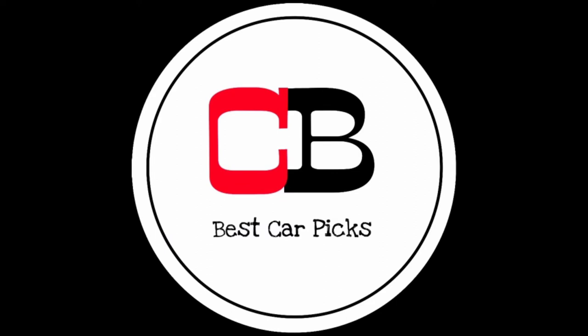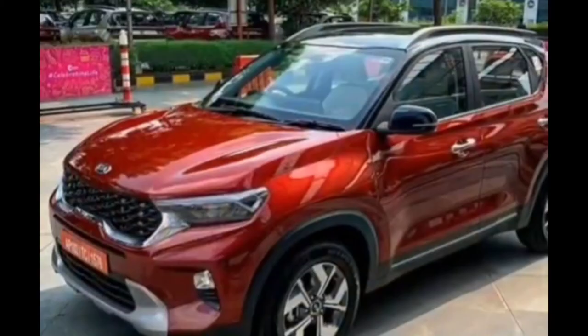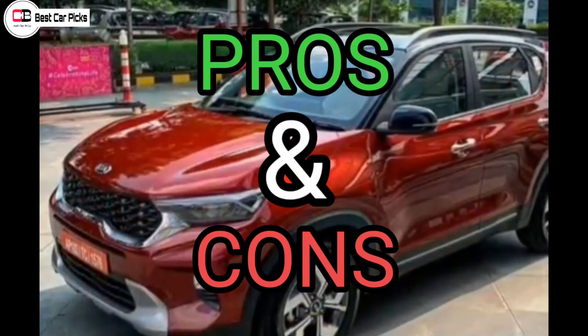Welcome to Best Capixels! We are going to discuss the Kia Sonet pros and cons, advantages and disadvantages.